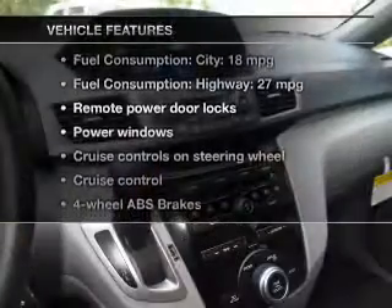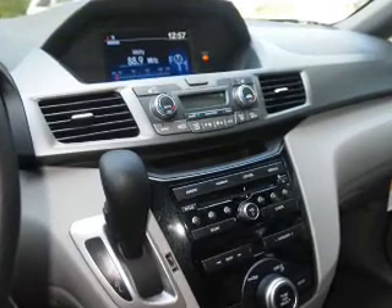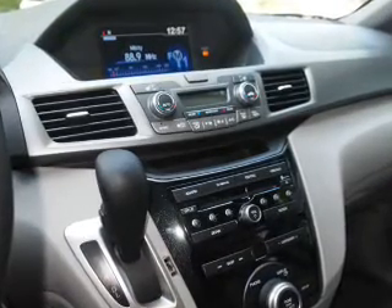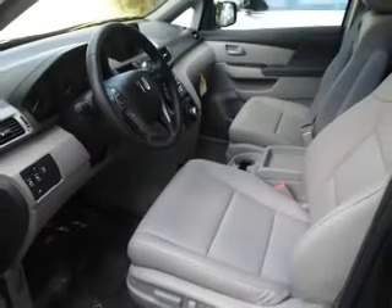Plus, enjoy these notable features that are included in this vehicle: leather seats, power door locks, power windows, cruise control, Bluetooth wireless, an AM/FM stereo with a CD player, and satellite radio.